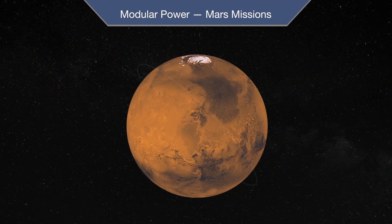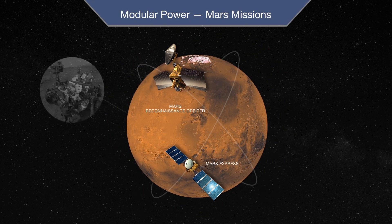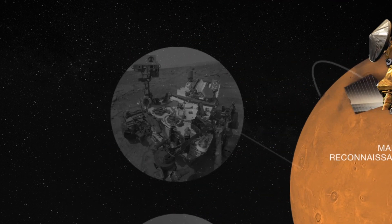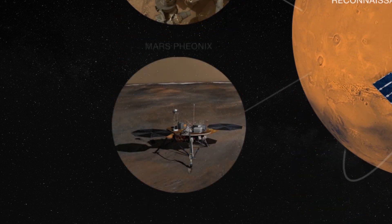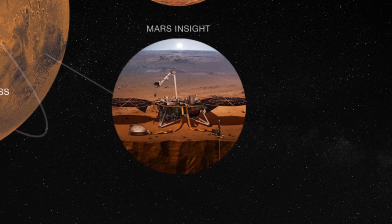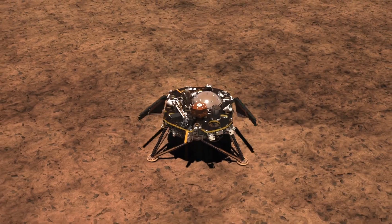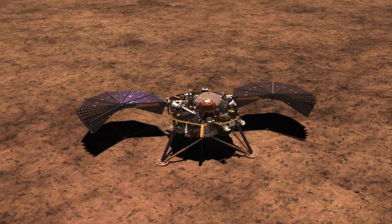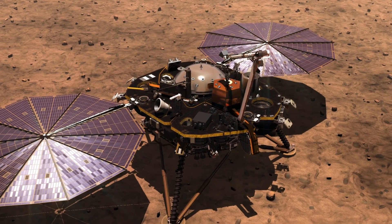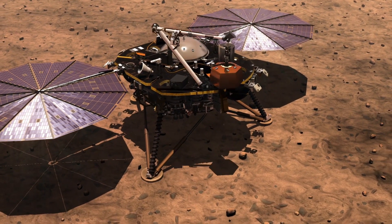We have a long history of supporting space missions around the world and our products have a lineage of performance, quality, and reliability — all very critical for space missions, because whether you're in orbit or on Mars, component failure is not an option. Our space products are certified to stand up to the intense shock and vibration of launch and landing, as well as the temperature extremes and vacuum of outer space. They also resist continuous exposure to radiation that would disable conventional terrestrial electronics.